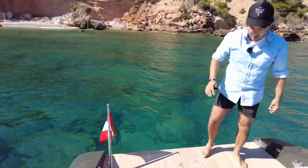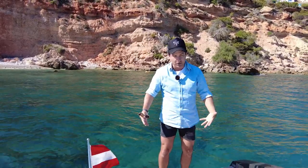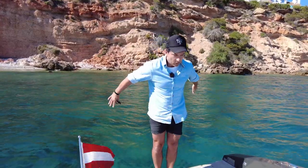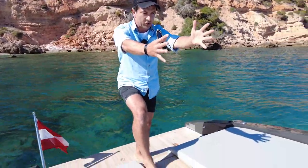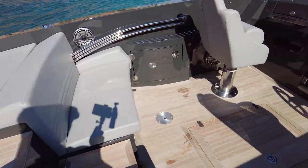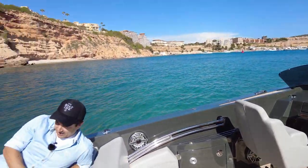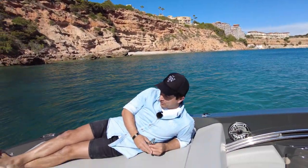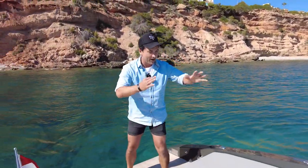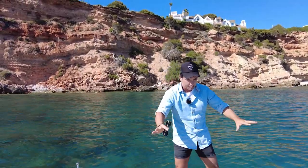Pop-up cleats are aft, mid-ships and forward — we'll see them as we make our way forward. As you board at the transom — now this is how we would board in Australia, but here in Europe you might be boarding the other way around — you are welcomed into this picture. You'd walk up through the middle and on either side, that's where all your guests hang out. High quality stitched leather on both sides.